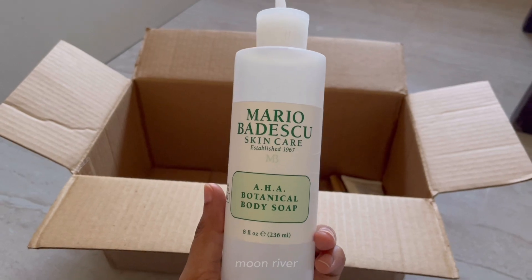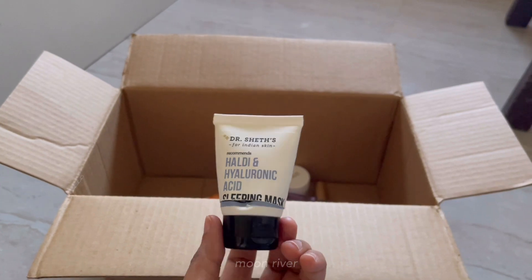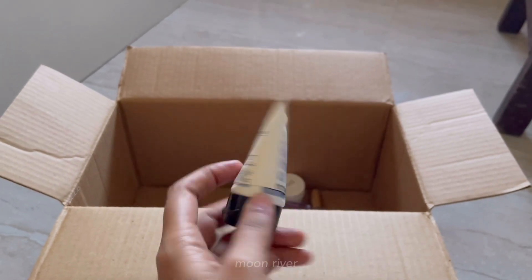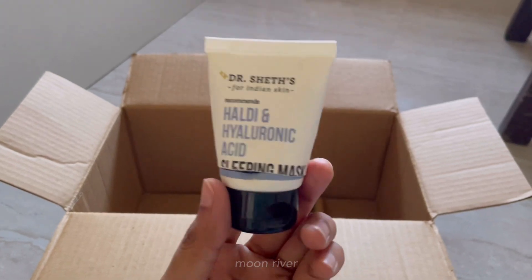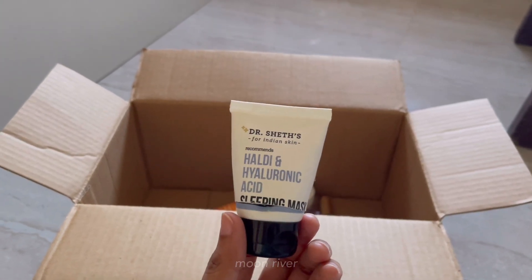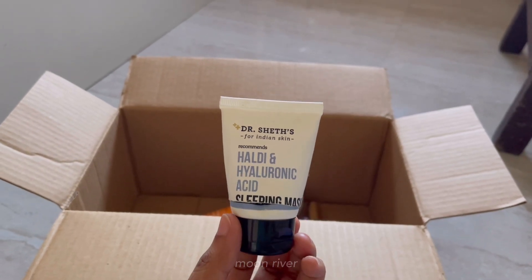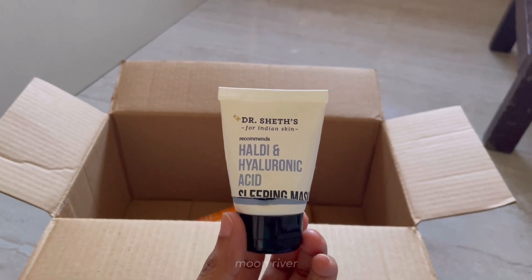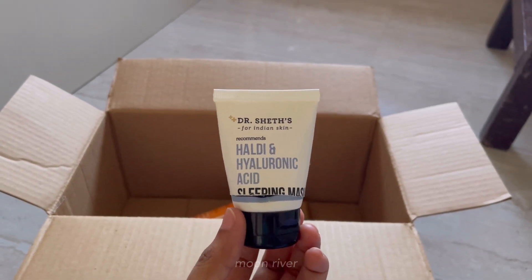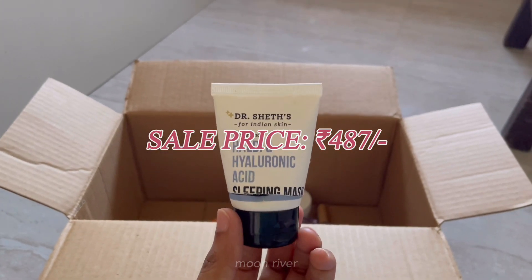This is the Dr. Sheth's hyaluronic acid sleeping mask — one of my favorites from Dr. Sheth's. As you can see, I've used everything — great product, I have nothing bad to say about it. Use this product for seven days straight and see the difference for yourself. I have a shorts dedicated to this product where I tried it for two weeks and you can definitely see the result — I'll link the shorts in the description. You'll get this product for 487 rupees.